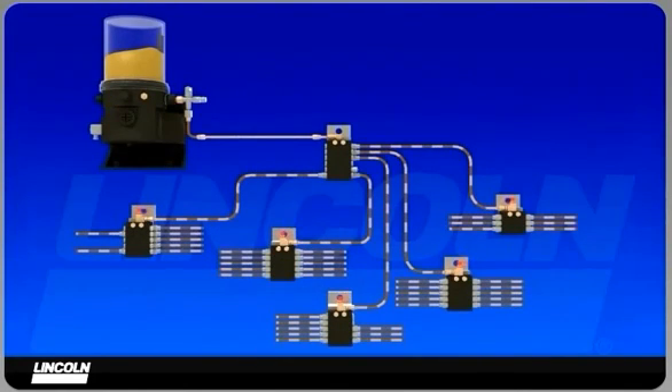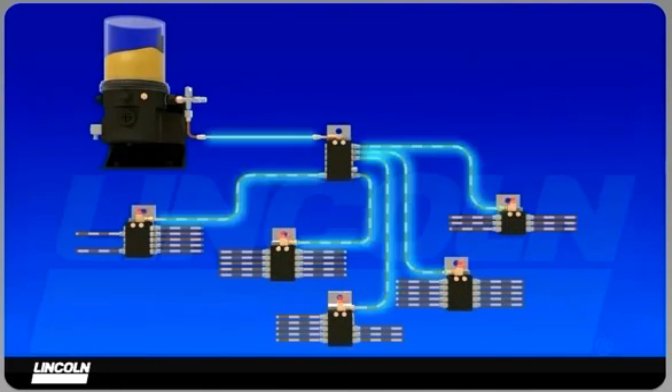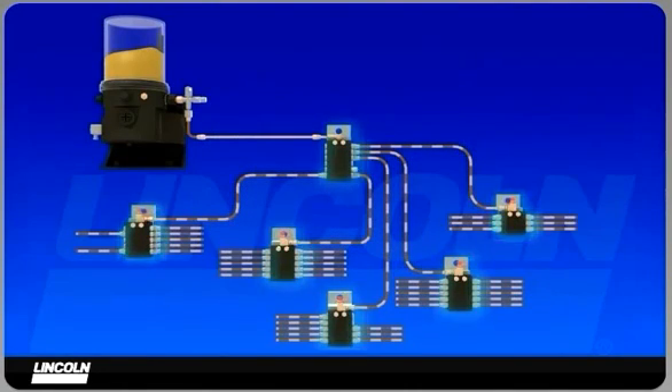An automatic lubrication system combines a pump with an adjustable integrated controller, lubricant measuring valves, supply feed line hoses, and connection fittings.